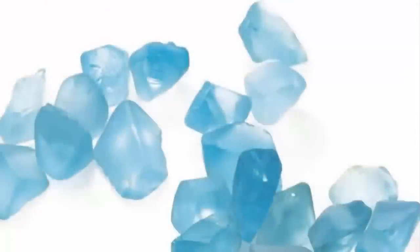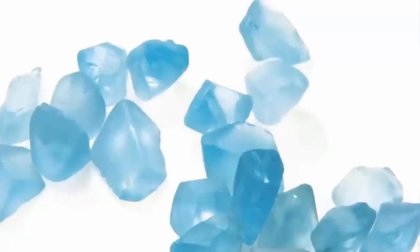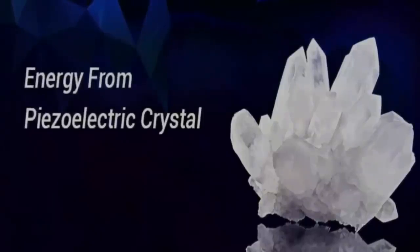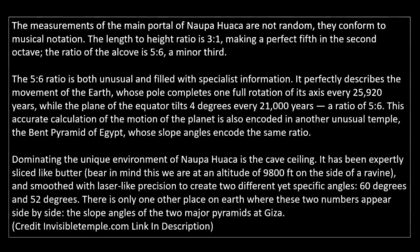Furthermore, whoever constructed this possible false door somehow picked the only spot upon the mountain that contained traces of a mysterious blue stone. This blue stone, only found within this specific spot, has for many years been utilized within modern technology for its unique piezoelectric properties — a type of crystal capable of generating an electrical charge, used by radio manufacturers for many decades within receivers. The rock chosen for the specific location of the carving is also, intriguingly, magnetic in nature.